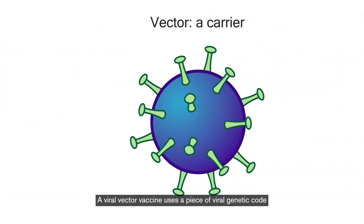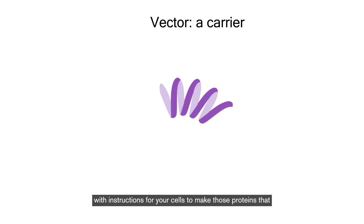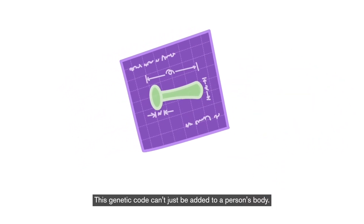A viral vector vaccine uses a piece of viral genetic code with instructions for your cells to make those proteins that activate the immune system. This genetic code can't just be added to a person's body — it needs a package or container to carry it into a person's cells.